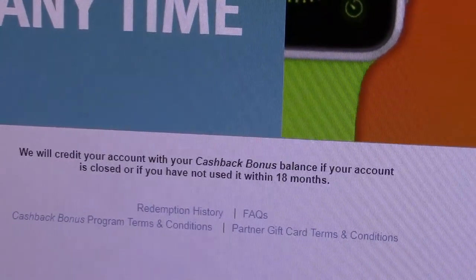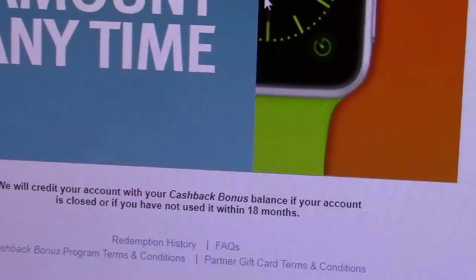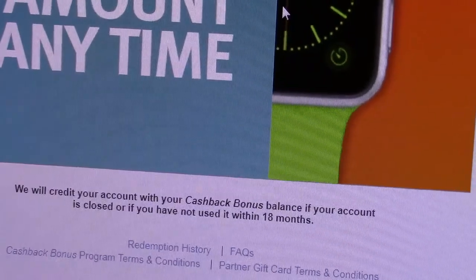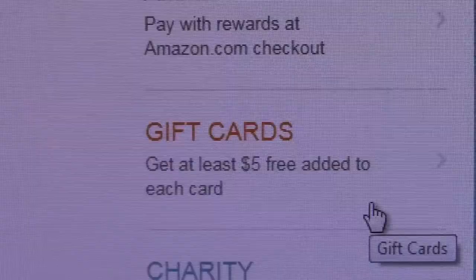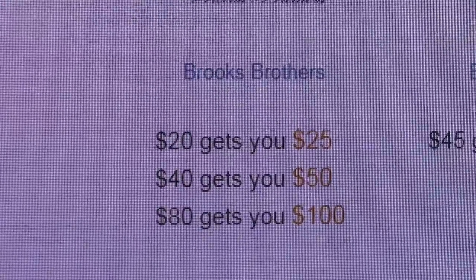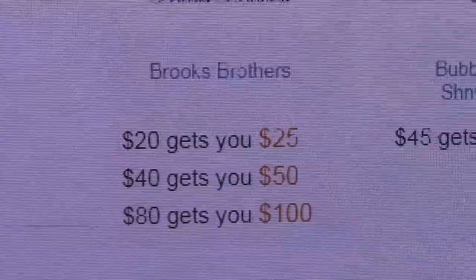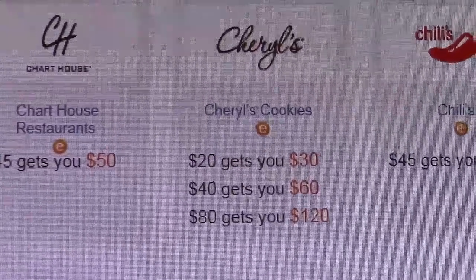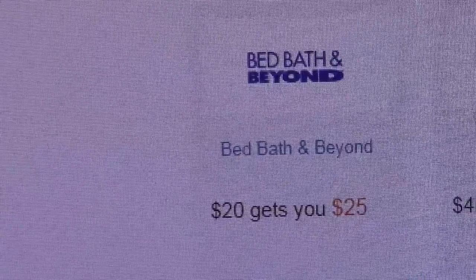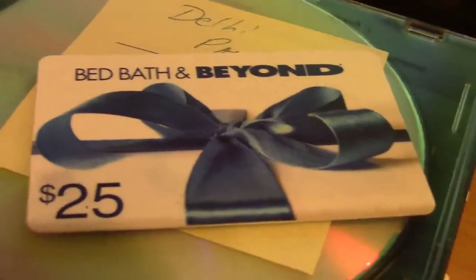Another good thing: they will credit your account with your cash back bonus balance if your account is closed or if you've not used it within 18 months. This is money you have earned by simply using your credit card and they can't take it away from you. You can get gift cards — it says get at least $5 free added to each card. For example, $20 gets you $25, $40 gets you $50, and $80 gets you $100. There are even sweeter deals — Cheryl's Cookies: $20 gets you $30, $40 gets you $60, $80 gets you $120. But I'm shopping at Bed Bath & Beyond, where $20 gets me $25. Here is one of seven $25 gift cards that I got.